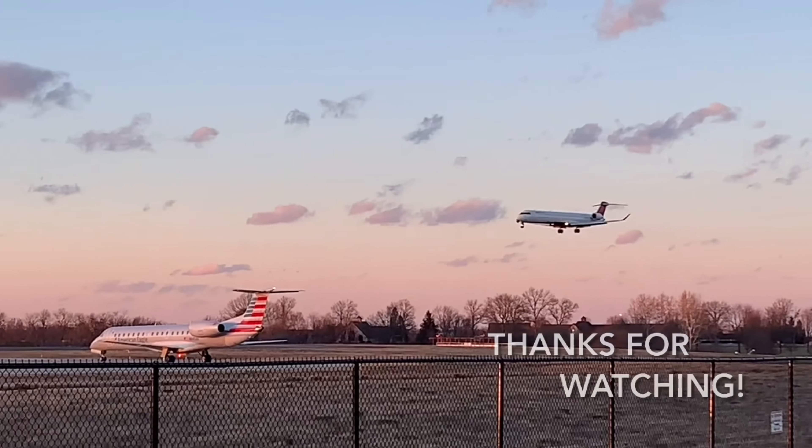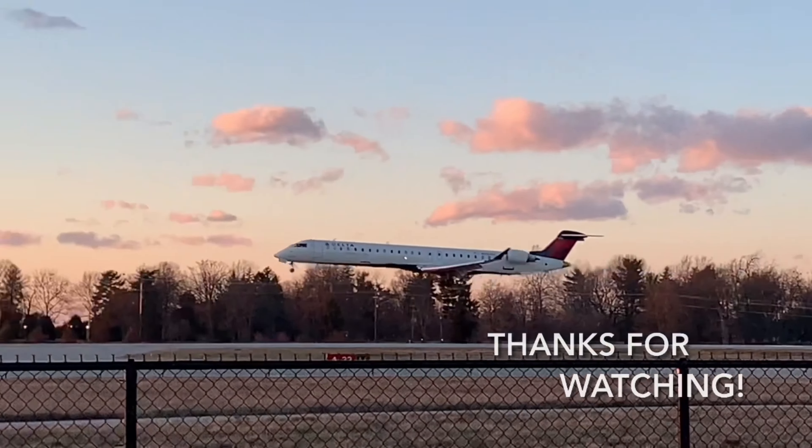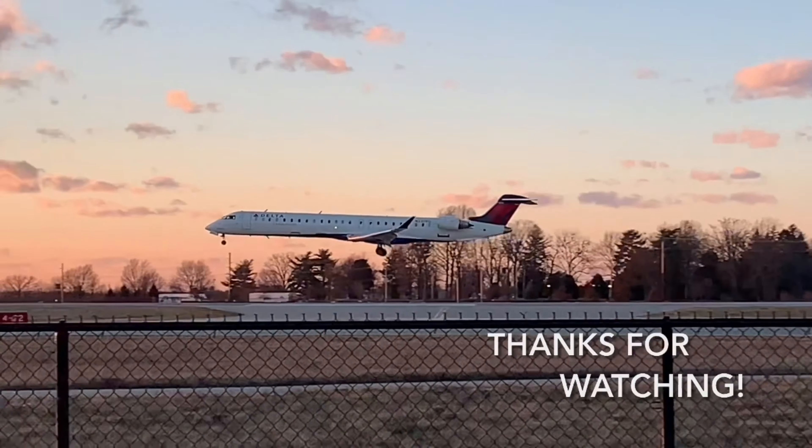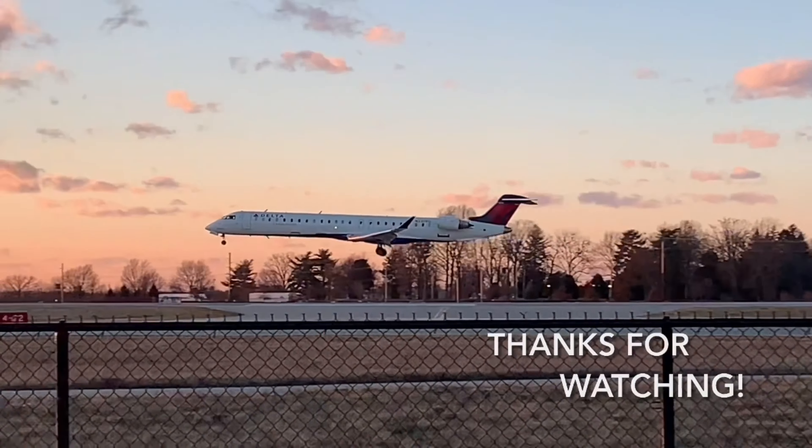Hope you guys have an absolutely incredible rest of your day, and I will see you later. Bye.